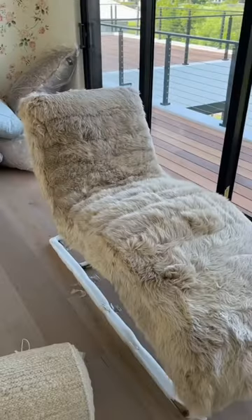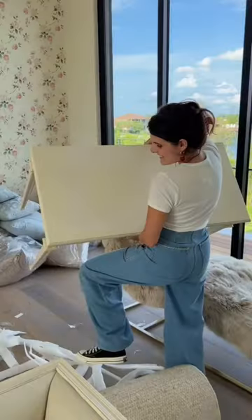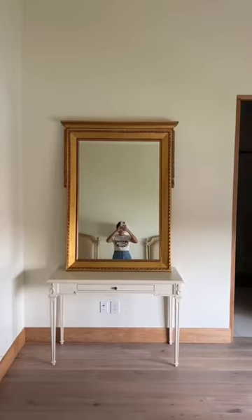We also unboxed this beautiful lounge chair and brought it up to the second floor since it's going into the family living room. The story behind the wallpaper in the family room is a mess — basically this isn't the wallpaper I chose and I'm trying to find a solution. Then we added this beautiful golden piece that will be hung up on this table.